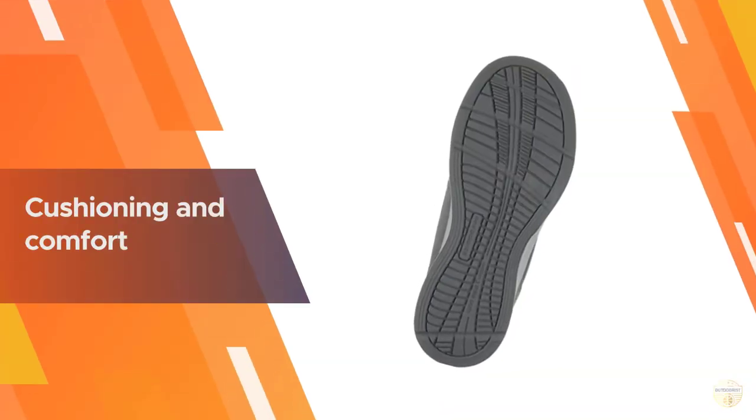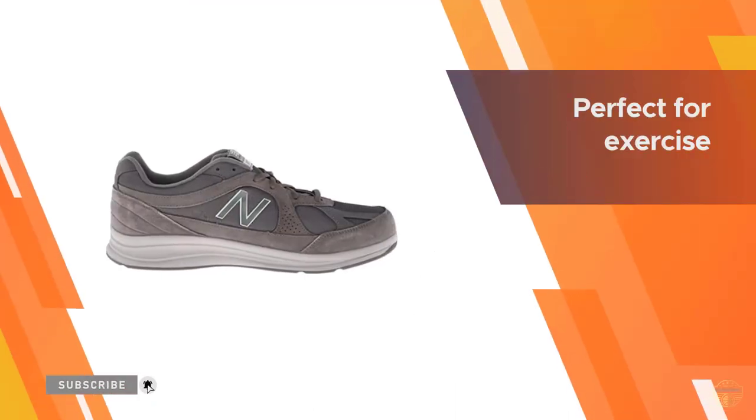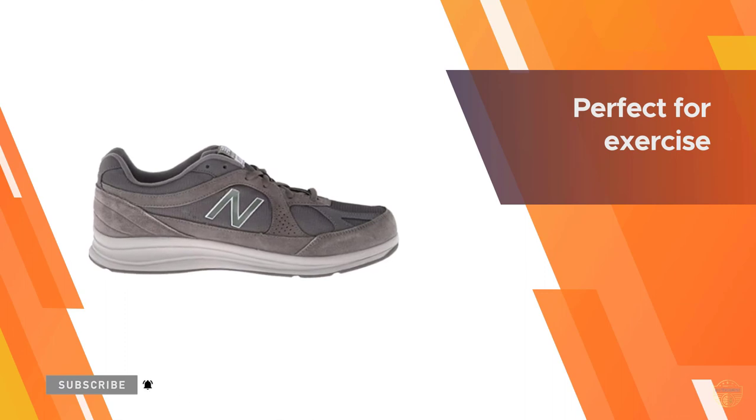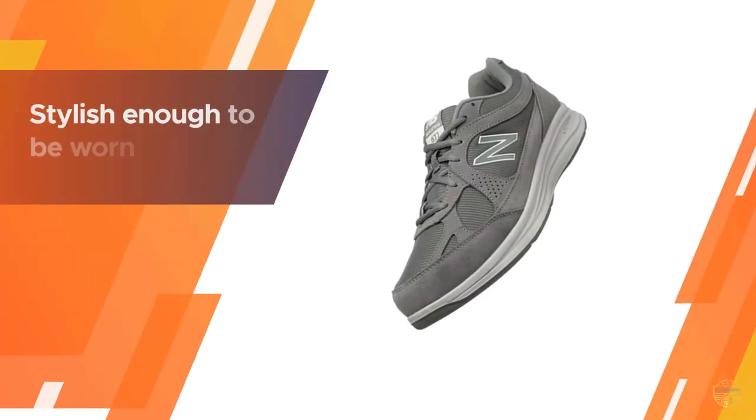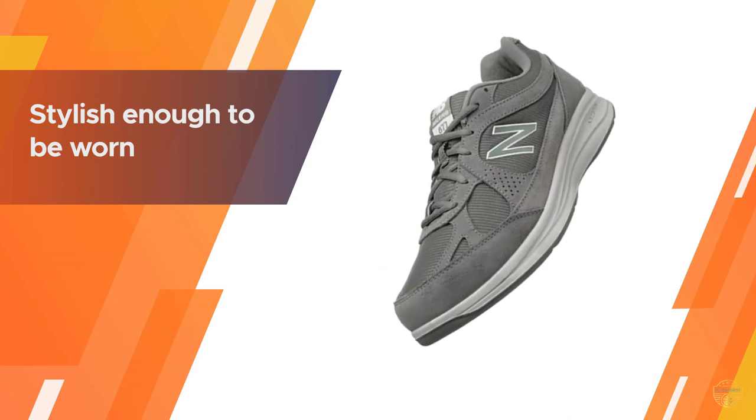They're perfect for exercise but are also stylish enough to be worn with regular clothes. If you're looking for comfortable casual shoes, both the men's and women's models are available in a variety of widths, so they can accommodate a huge range of sizes.